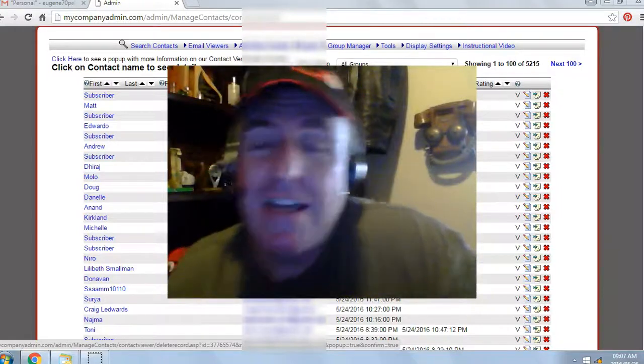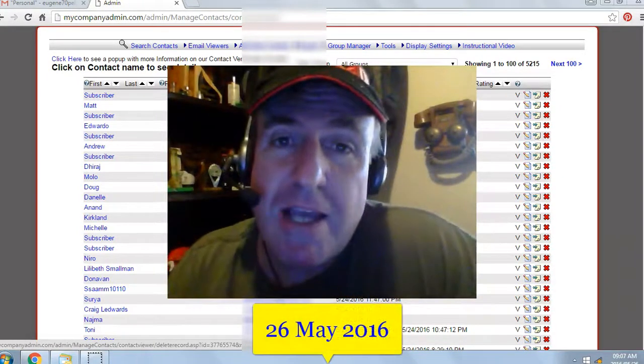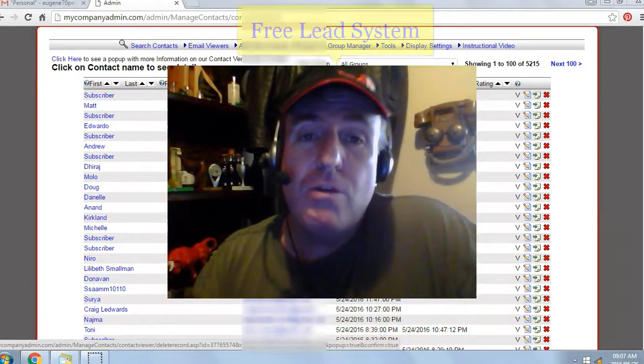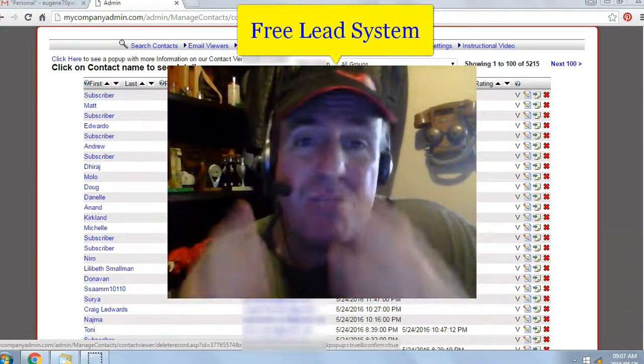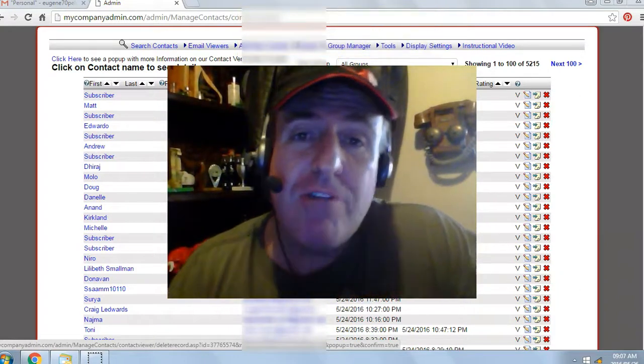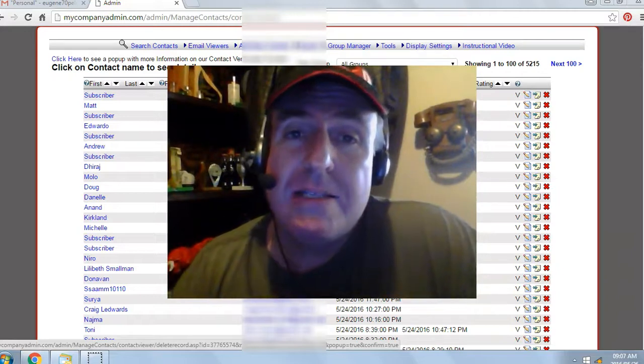Hey there, Eugene Pelsa here. Today's date is the 26th of May 2016. I've been using a free list building website called the Free Lead System. It has exploded my online business and it can do the same for you. Even if you don't have an online business, you can make this system your online business.